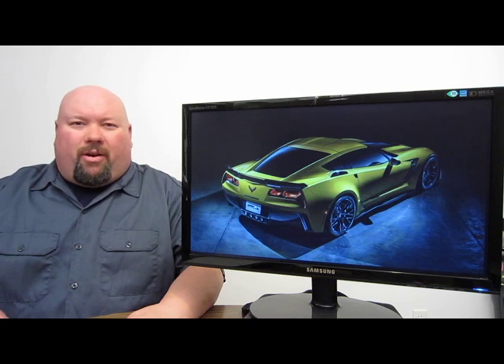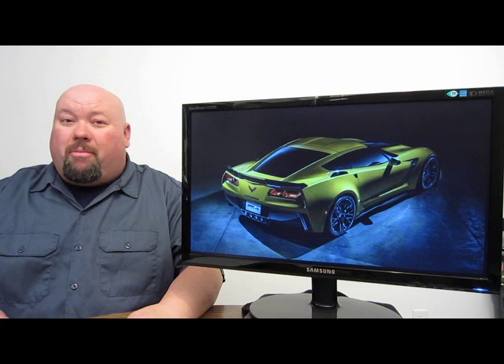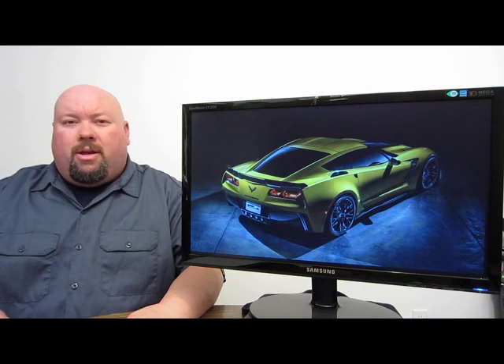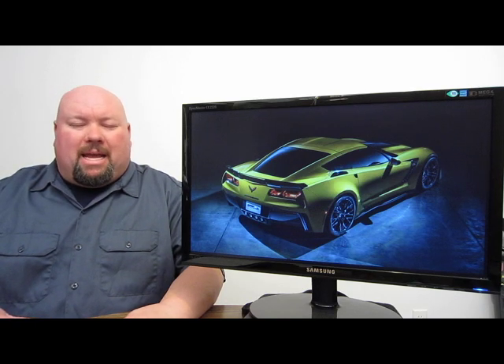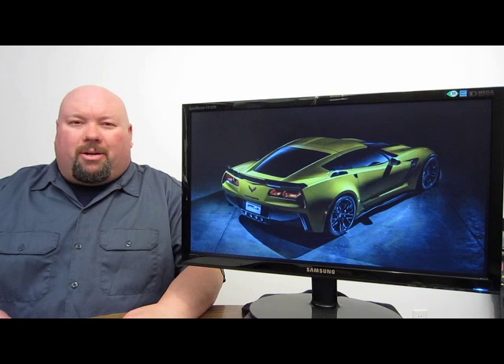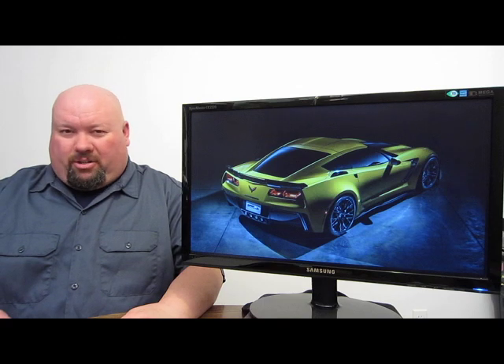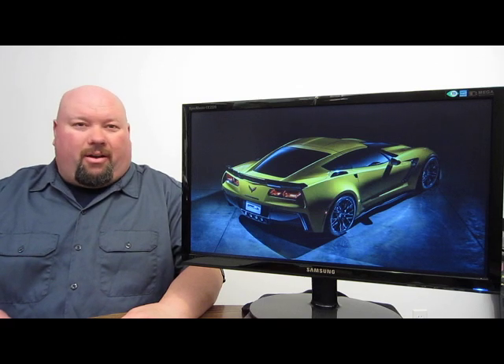We're hearing rumors that this vehicle was put through the General Motors wind tunnel and laid down bigger downforce numbers than anything that's been in General Motors' wind tunnel ever — and they've tested full-blown race cars in that tunnel. Downforce, for context, is the amount that air going over the automobile at speed actually presses the car into the pavement. So this thing has got to be pretty doggone interesting.